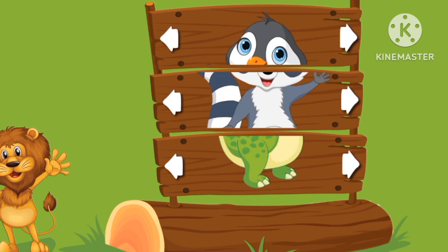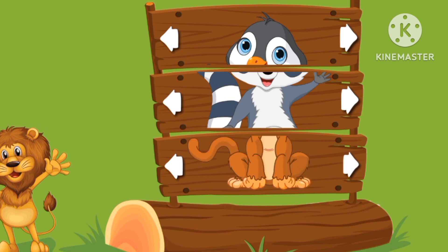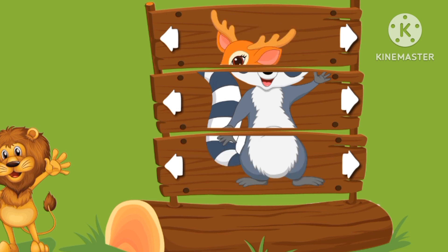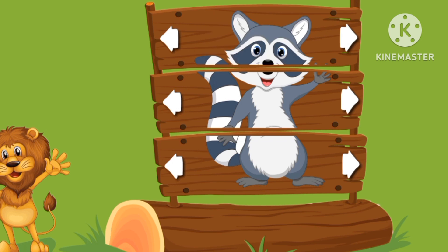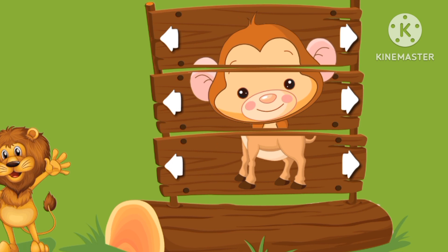Great! Let's go and find the raccoon again. He is so cute. Lastly will be the monkey.